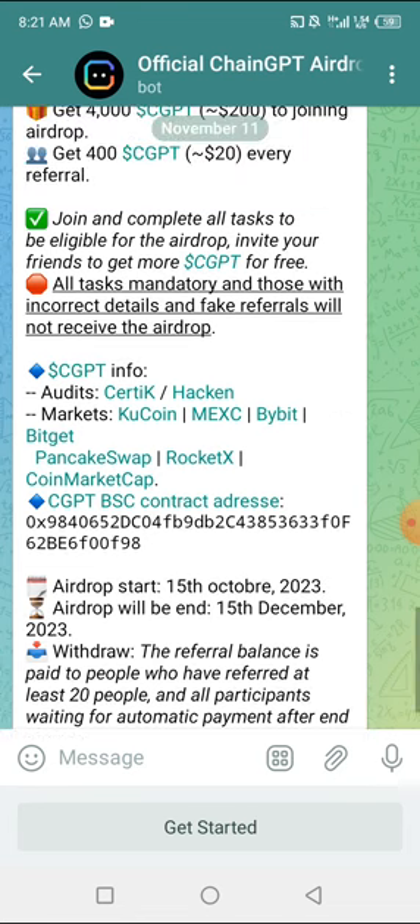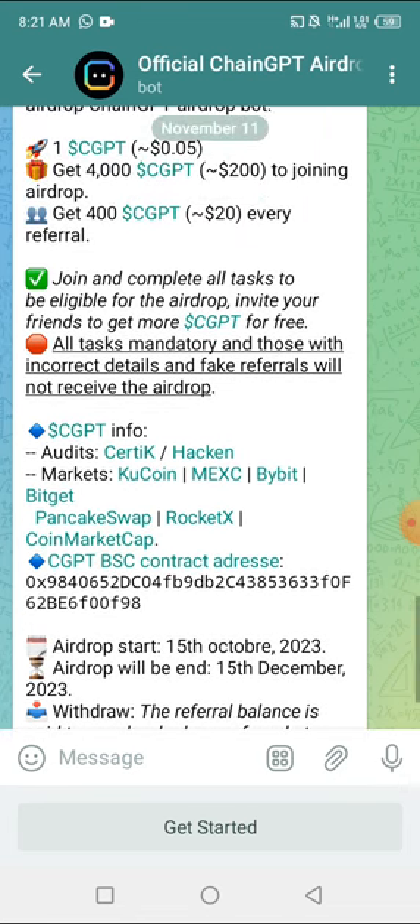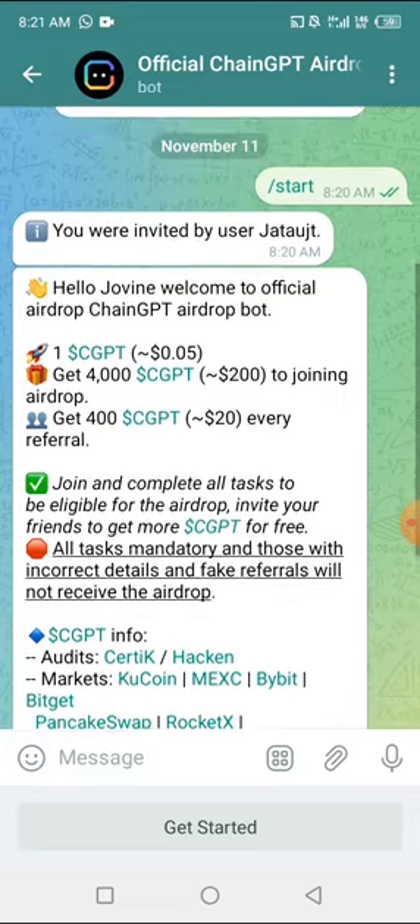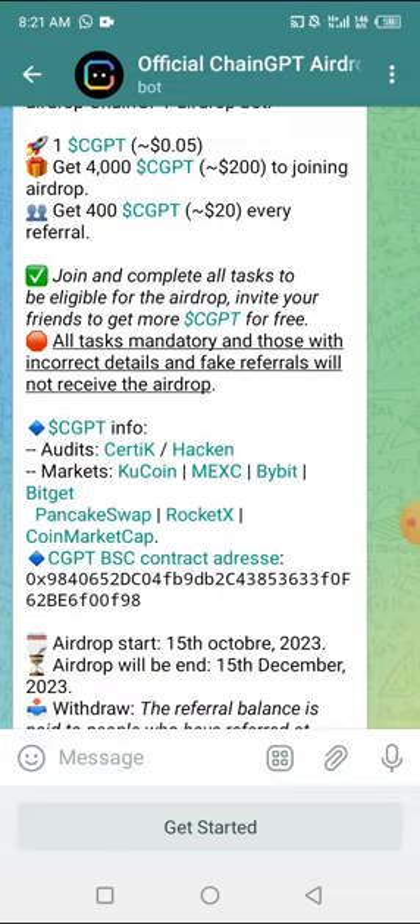If you have not referred people to the platform, you're going to be waiting for the official airdrop end. For those who have referred people, you can actually withdraw your tokens. So first of all I'm going to do the tasks.